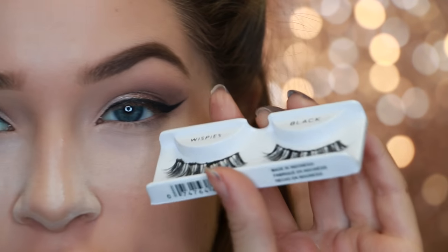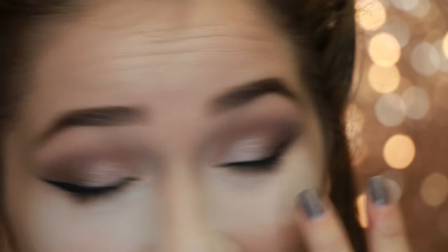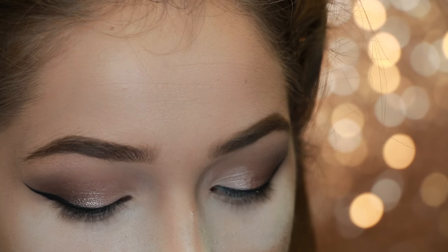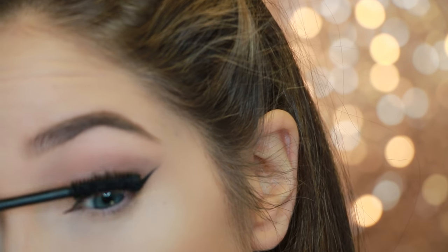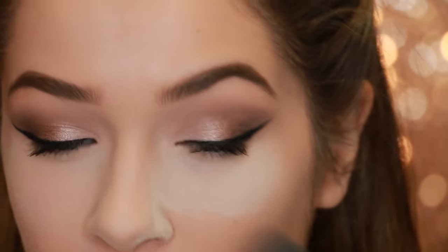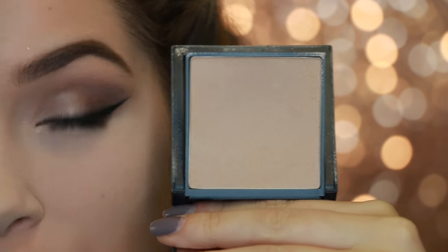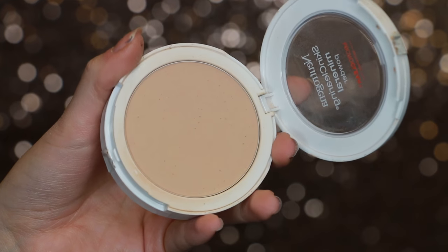For lashes today I'm going to use the Ardell Whispies. These are like going on day seven or something — I reuse my lashes until they literally can't go no more, so one pair could last me about two weeks. Before I go in with the lashes, I'm going to take the Tarte Lights Camera Lashes mascara. While I wait for my glue to get tacky, I finish off the powder on my face — wiping away the bake. Under my eyes I go in with the NARS Stay Luminous All Day Powder Foundation in Mont Blanc, and all over the rest of my face I use the Neutrogena Skin Clearing Mineral Powder.